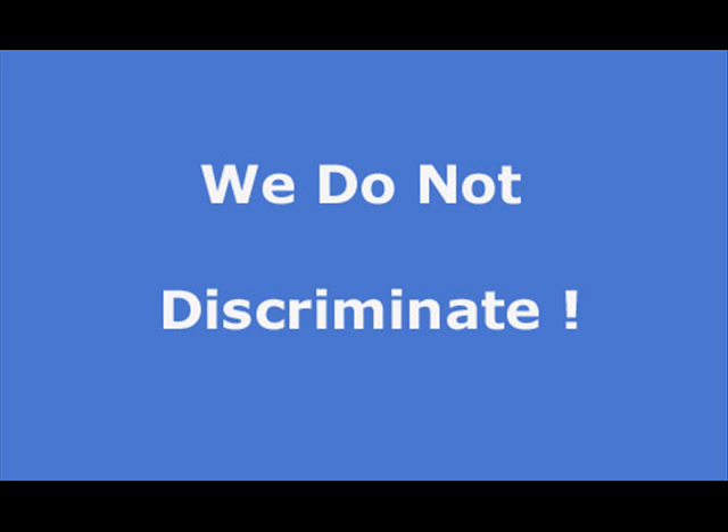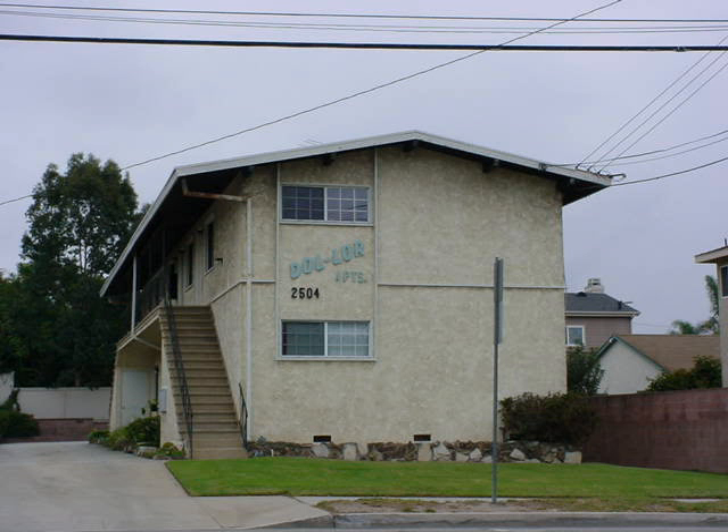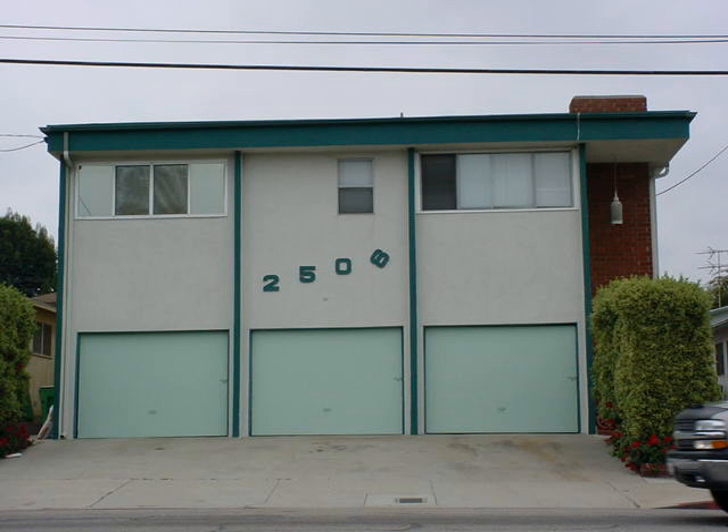RentWave offers thousands of listings that are updated throughout the day, every day. They place over 90% of their customers, are open seven days a week, and will give you the best customer service around. They have the best prices and no fake listings. Next time, we're using RentWave.